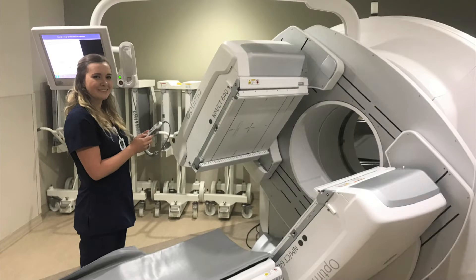Nuclear medicine technologists are imaging specialists. The field combines chemistry, physics, mathematics, and technology along with radioactive materials to diagnose and treat disease.